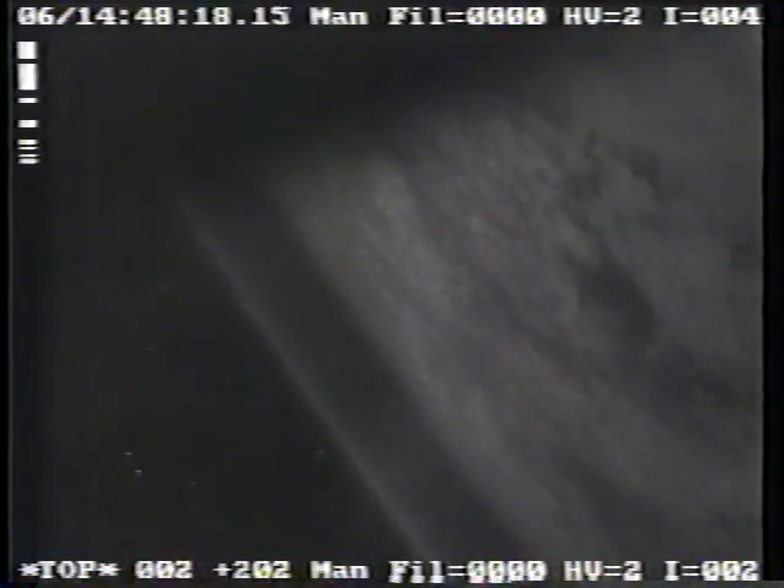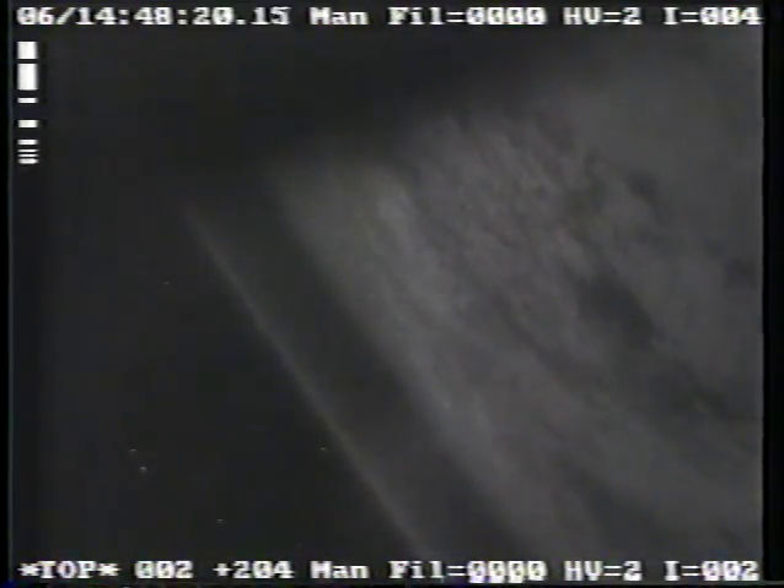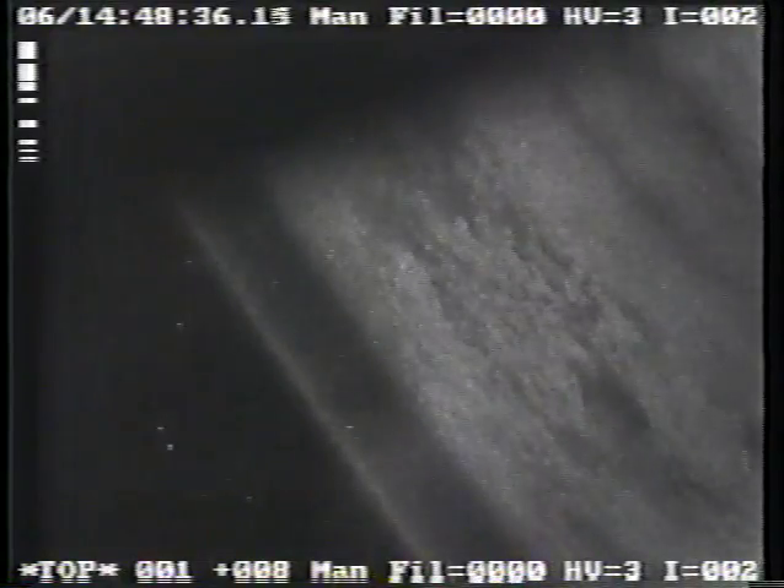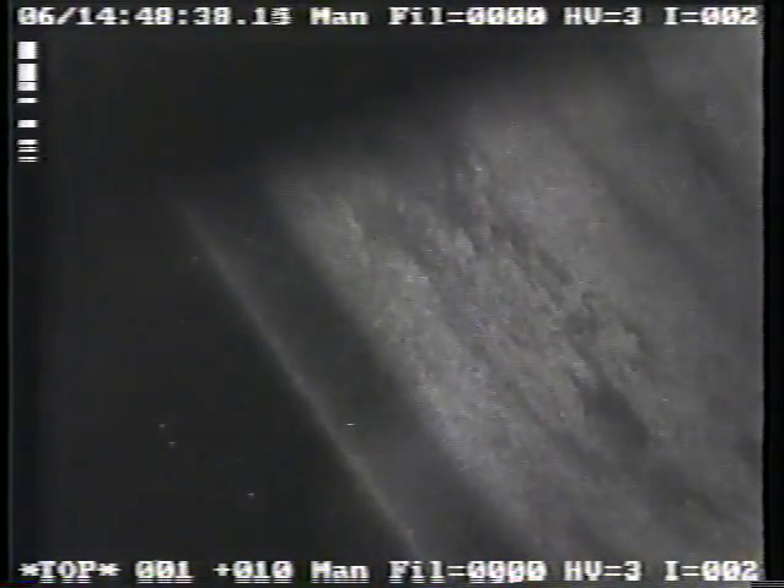The instrument was designed to measure electromagnetic interaction around the orbiter's surfaces. While it was designed to be used during tethered satellite operations, it can also gather the same types of data even in the absence of the satellite — gathering that kind of data around the orbiter's equipment in the payload bay and around the orbiter's surfaces.